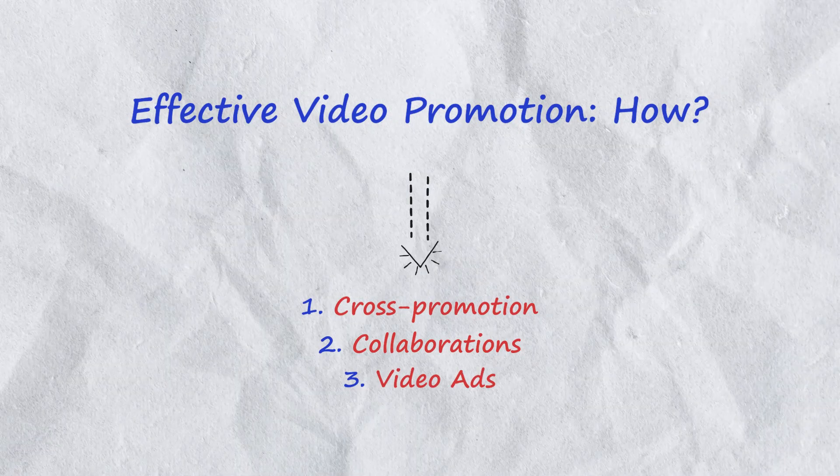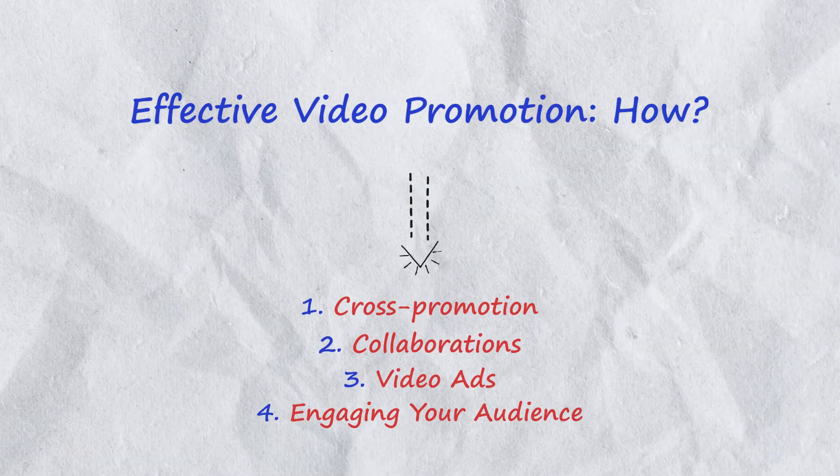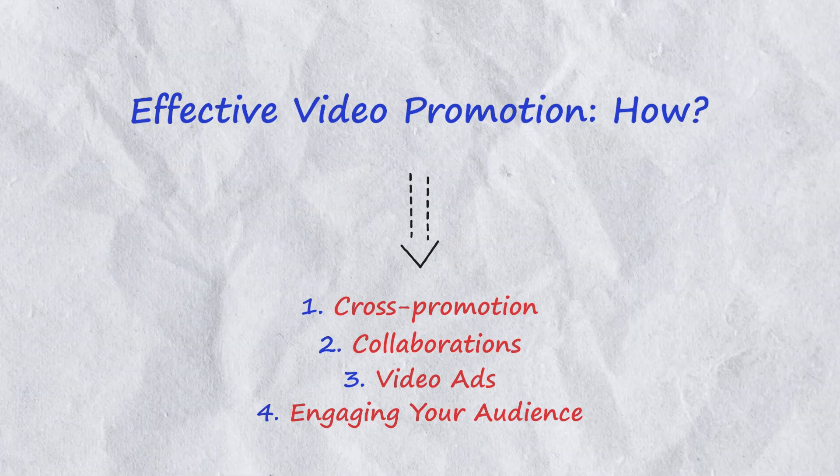Video ads: consider running targeted video ads on platforms like YouTube and Facebook to boost your reach. Engage with your audience: respond to comments, answer questions and ask for feedback to foster a loyal and engaged community.